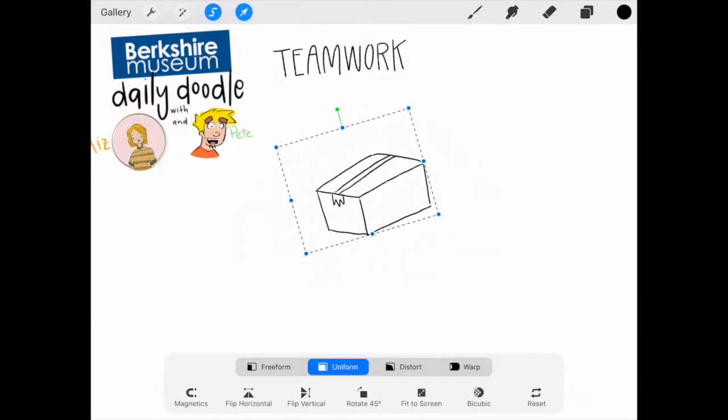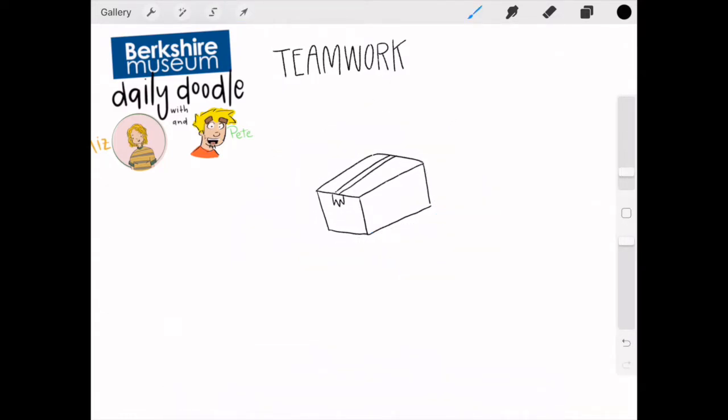Oh, turn the box a little bit. Oh, there we go. I think today for teamwork, for my doodle, I'm going to show a team working together to move this box. That's kind of where I'm gonna go with it. I broke out the good old-fashioned stick people today.